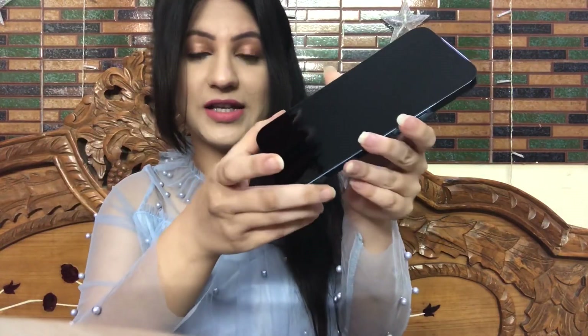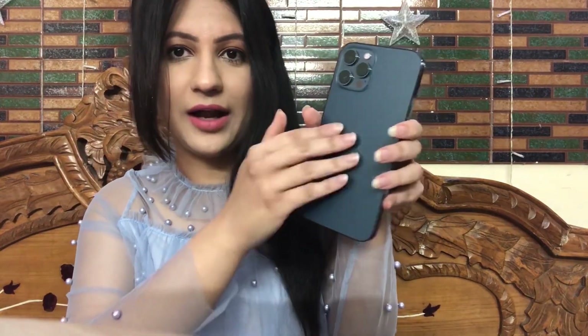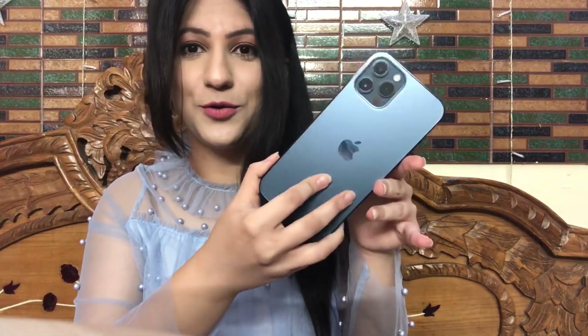I bought the Max so of course the size is good enough. There is a little round to the corners — no sharp corners. The sides I think are steel. The Pacific Blue shade is so good. The back is matte and not gloss this time, which is very good because otherwise you always get fingerprints. The camera looks so good, I am very excited to use this phone.